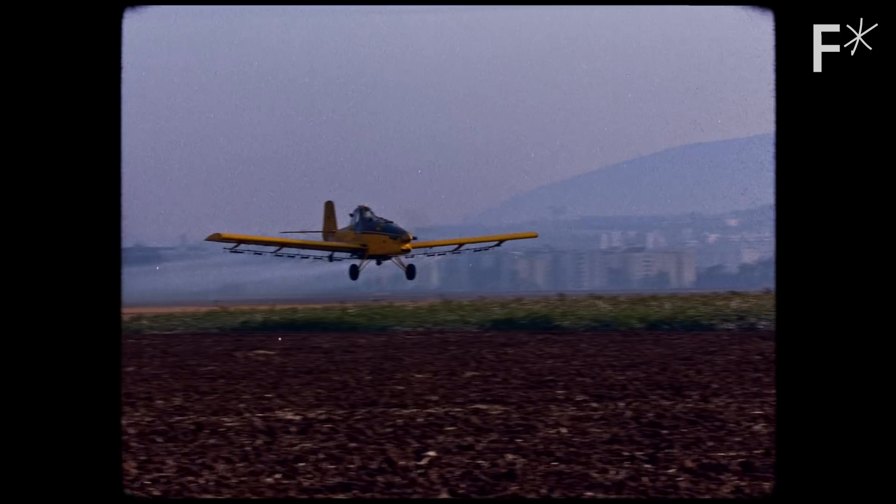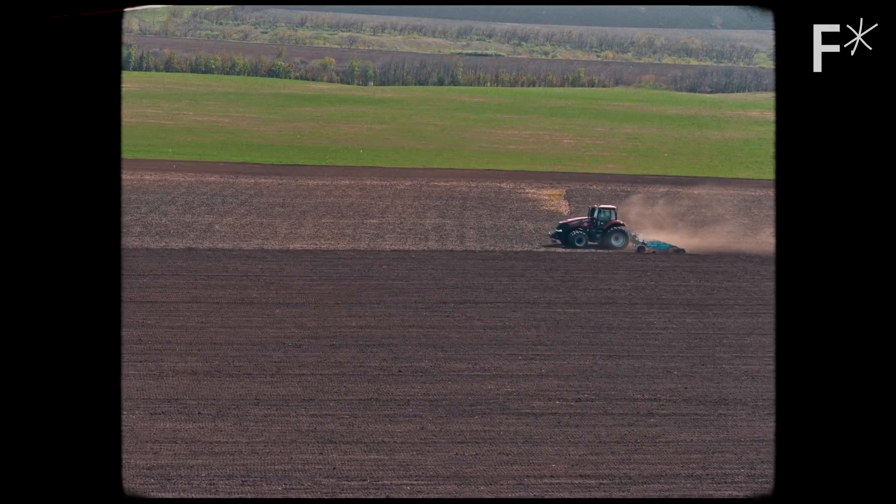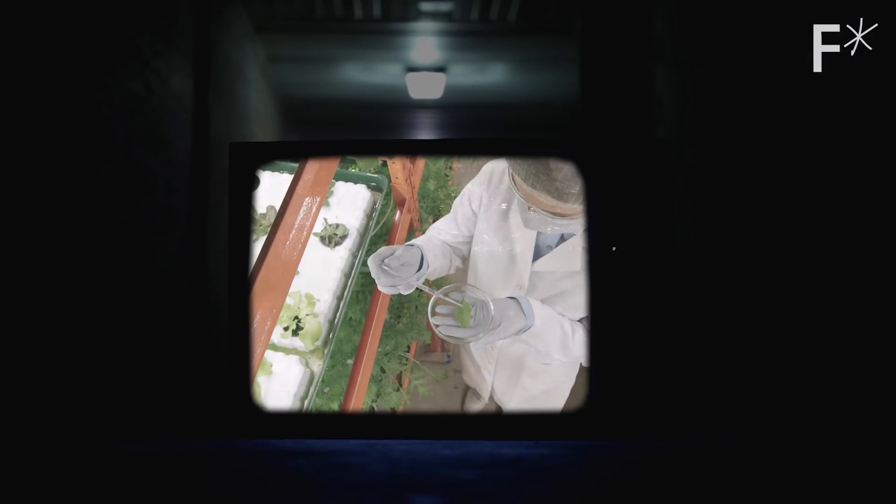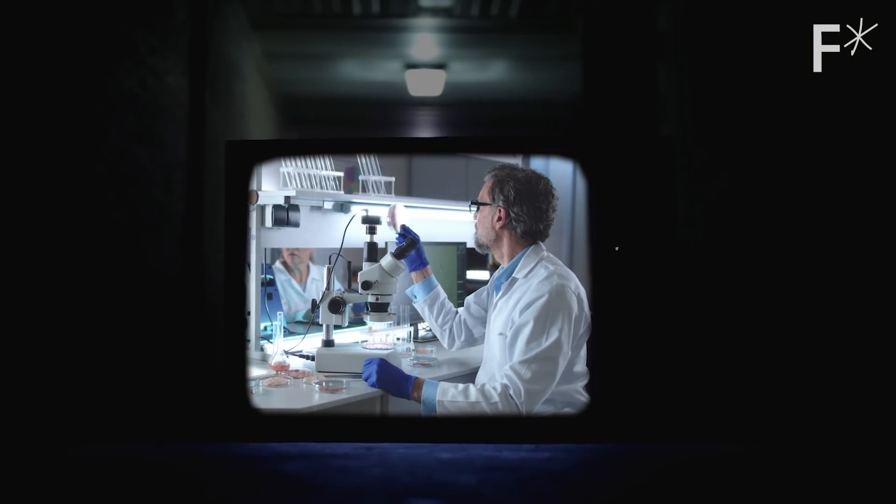Large-scale agriculture has pesticides, uses a huge amount of fossil fuels, and is really rough on the planet. There are lots of companies working on high-tech alternatives to traditional farming, but not quite like this.